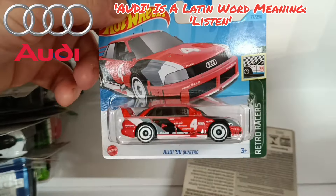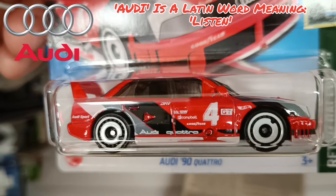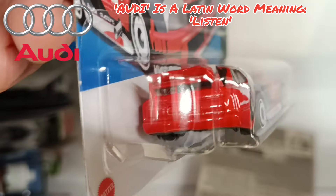We definitely won't leave this one — the Audi 90 Quattro. There's actually an error just below the four on that one, but it's on a lot of them. Great detailing on the front with the Audi symbol, and nothing happening on the back.